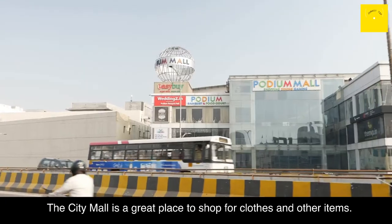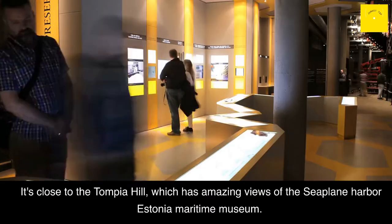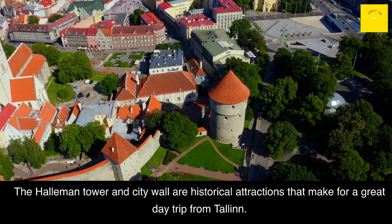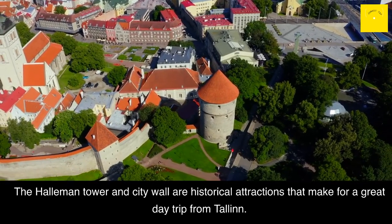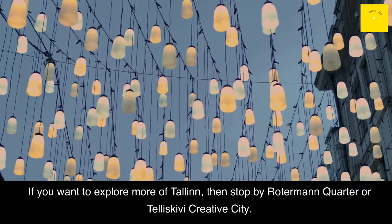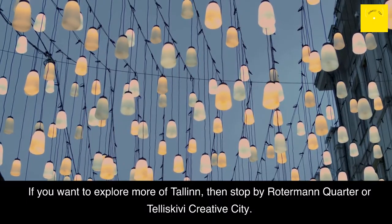City Mall: The City Mall is a great place to shop for clothes and other items. It's close to the Toompea Hill, which has amazing views of the Seaplane Harbour Estonia Maritime Museum. The Hellemann Tower and City Wall are historical attractions that make for a great day trip from Tallinn. If you want to see more of Estonia's beautiful architecture, then check out St. Mary's Cathedral or Town Hall. If you want to explore more of Tallinn, then stop by Rotermann Quarter or Telliskivi Creative City.